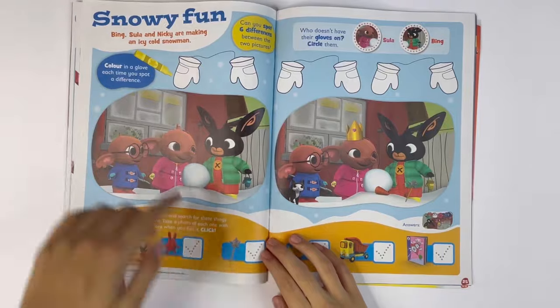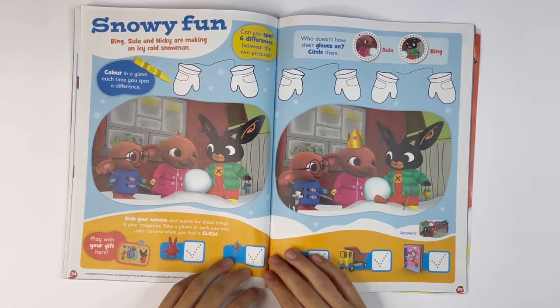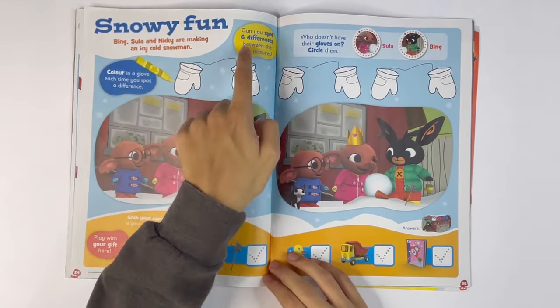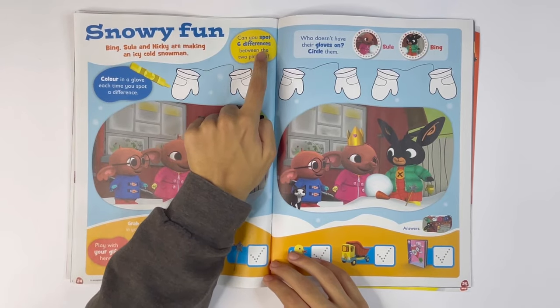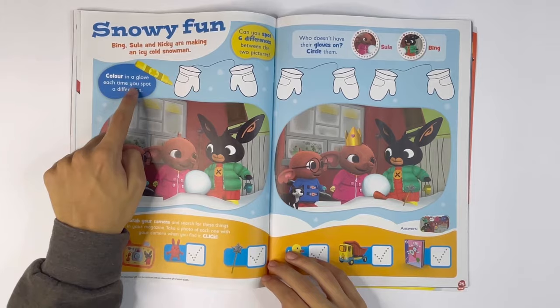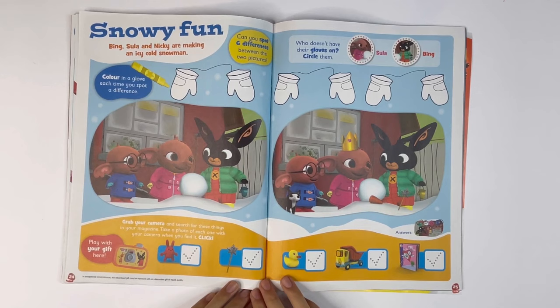Snowy fun. Colour in a glove each time you spot a difference. You can pause the video. Can you spot six differences between the two pictures? Colour in a glove each time you spot a difference. You can pause the video.